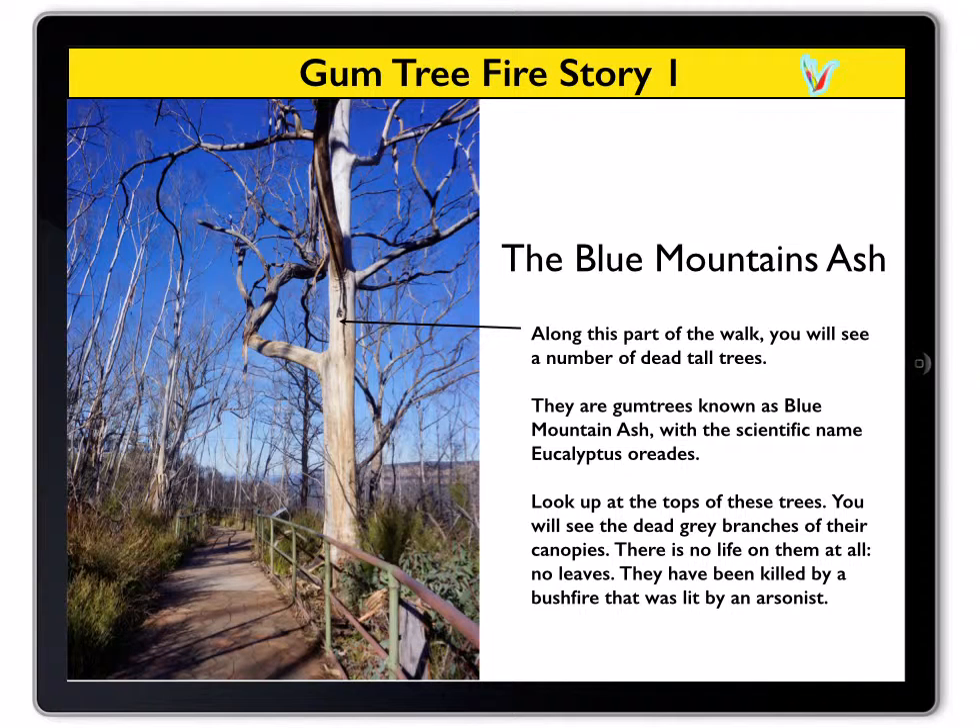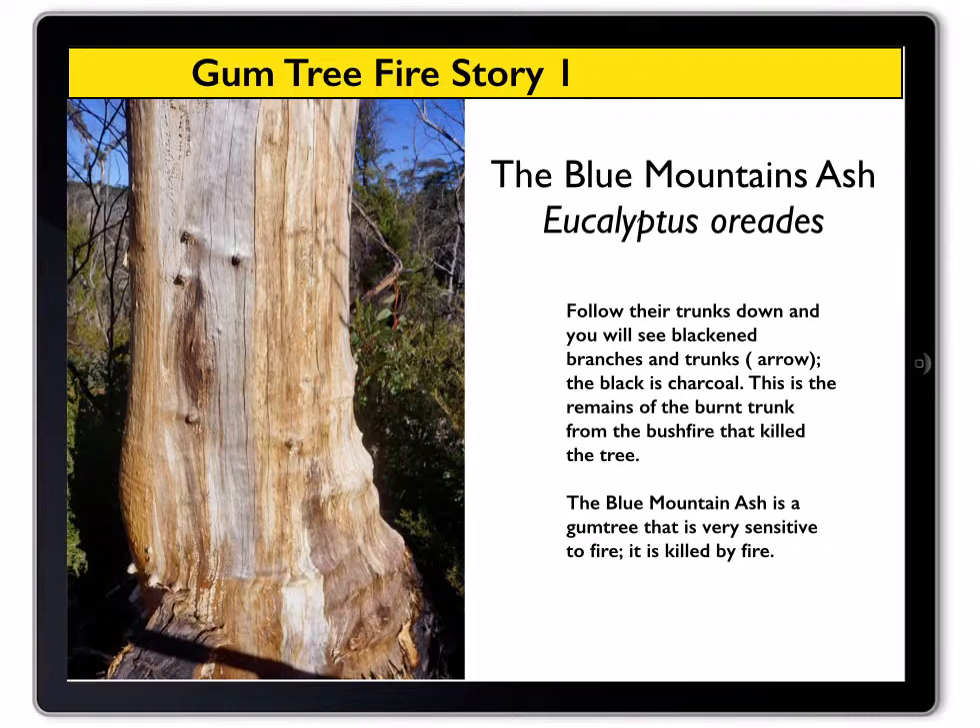In this view you see one of the trees before it was cut — bare grey branches with no leaves or flowers. The fire was lit by an arsonist. Follow their trunks down and you will see there is no bark left at all; it has broken off the trunk and fallen to the ground around the base of the trees.